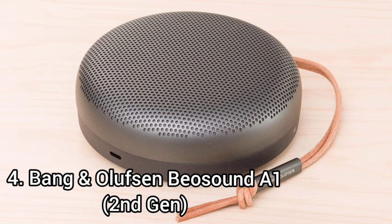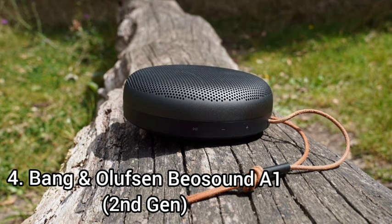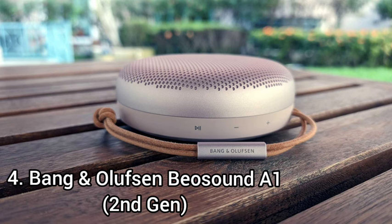The Bang & Olufsen Beosound A1 2nd Gen has incredible voice assistant support. It comes in five color variants: black, gray mist, green, pink, and gold. Like many small speakers, it doesn't get very loud and struggles to reproduce low bass.